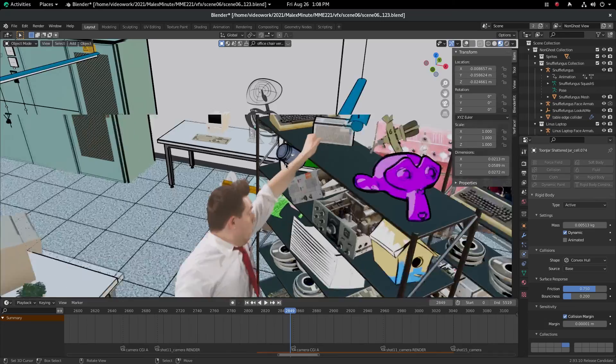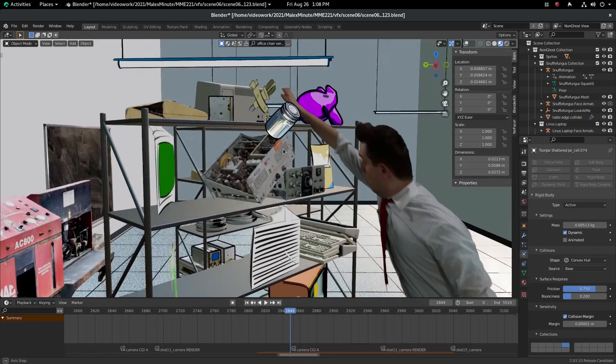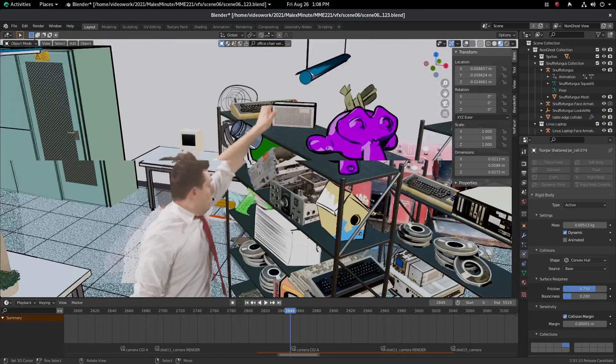The scene in Snufflefungus's lab is a pivotal moment in the history of the Malik's Minute. We are showing the world equipment he's working with and crazy inventions that he comes up with. The investment that we put into really creating the aesthetic and building the foundation for Snuffy's lab is going to pay dividends for years and years to come.